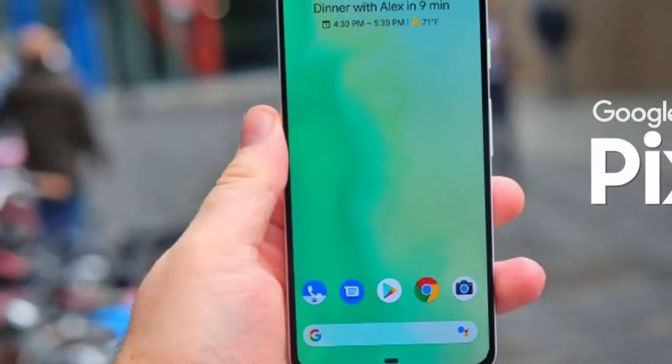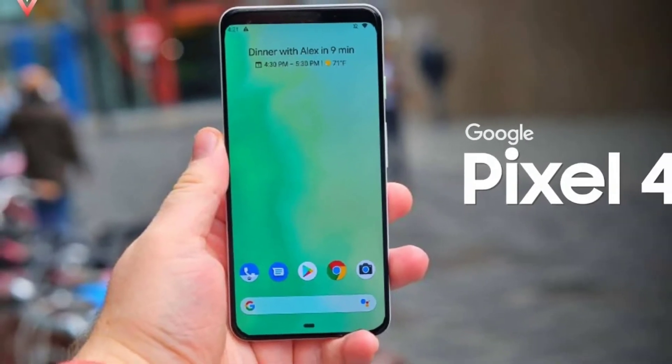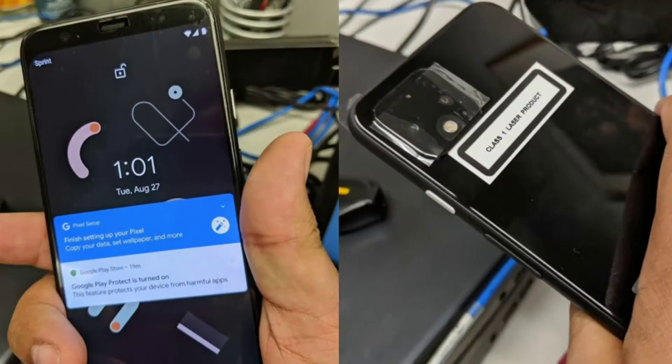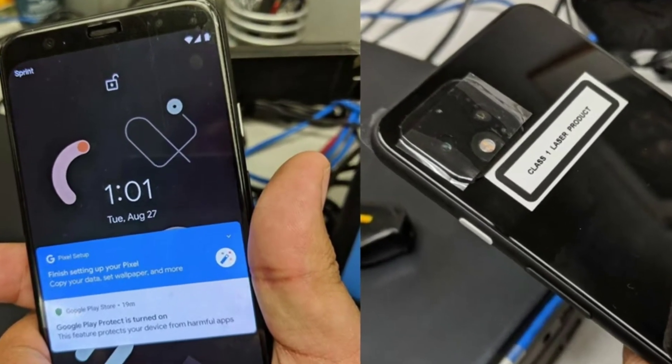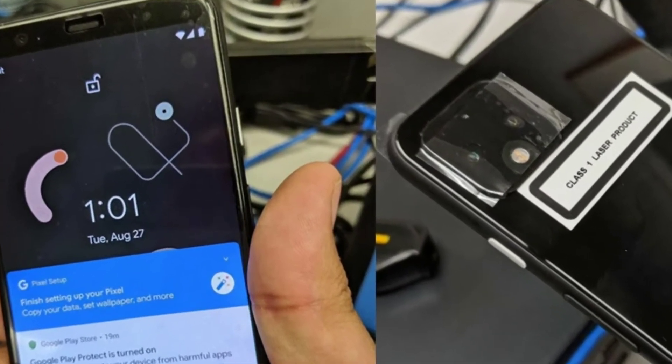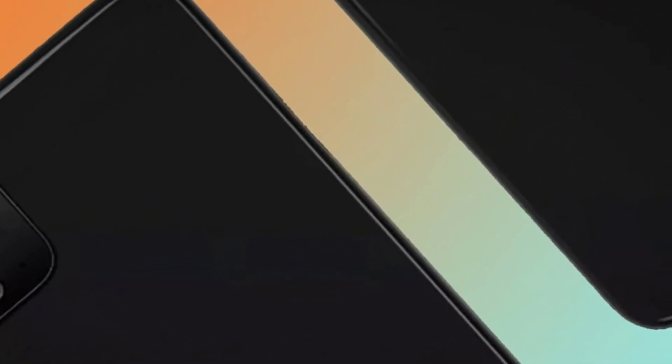On the camera front, buyers get a dual front camera. On the rear, there is a 12 plus 16 plus 5 MP camera with features like auto flash, face detection, and touch to focus. The Google Pixel 4 is likely to be priced at 73,000 Indian rupees and is most likely to be launched in the second week of October 2019.